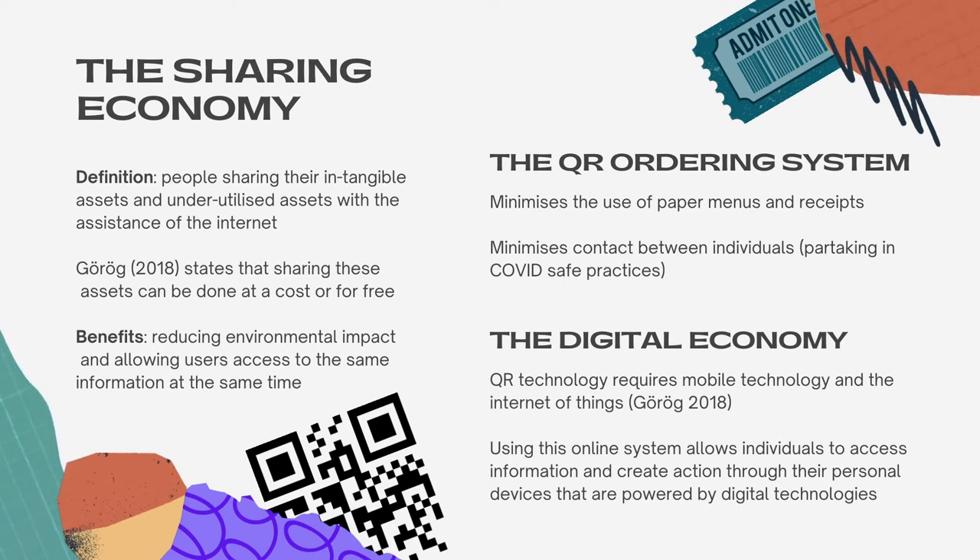The subset that our innovation falls under is the digital economy. The use of the QR code ordering system requires the use of mobile technology and the internet of things as stated by Grog. Using this online system, it allows individuals to access information and create action through their personal devices that are powered by digital technologies.